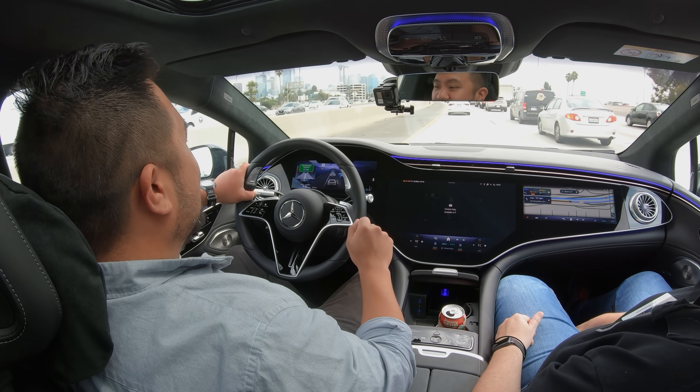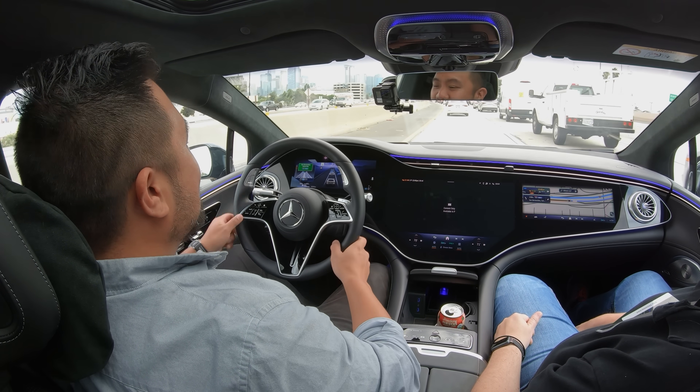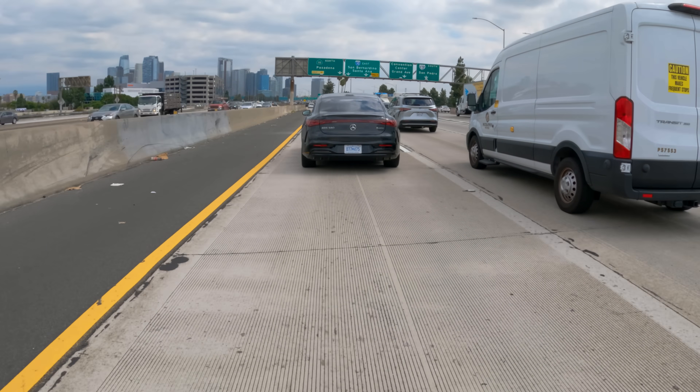To let it know that I've retaken control, I just push these buttons on the steering wheel again, or add some steering pressure to let the system know I'm once again engaged. Right now we're actually at an interchange between two freeways, and this is one of the conditions in which the system doesn't quite work. I actually don't mind that because interchanges are complicated — they're prone to construction and there are a lot of lanes and things moving around.